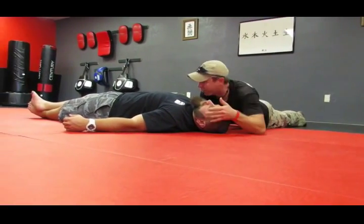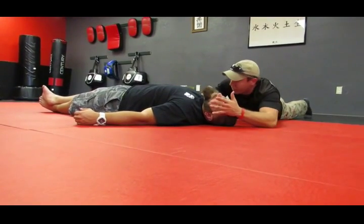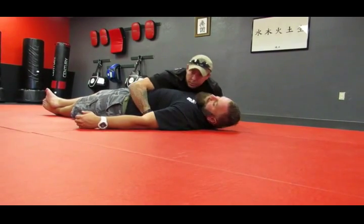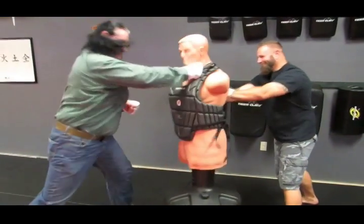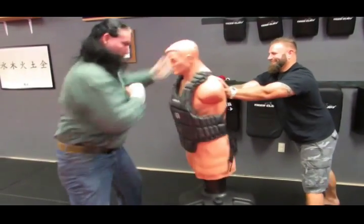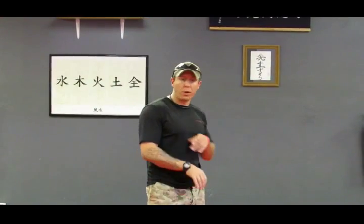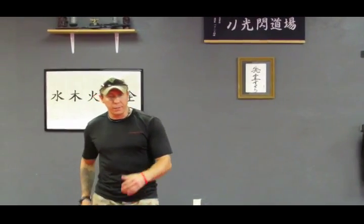While most of the tactical trainings that we encounter involve learning how to protect yourself by taking a life, we must not forget how important it is to learn how to save a life as well. You don't have to be in a life or death environment in order for tragedy to occur. You could be walking down the street and a stray bullet from a drive-by severs your child's femoral artery. Do you know enough to improvise a tourniquet and stop the bleeding to save their life? Attending a tactical medicine class may change many of those thoughts from uncomfortable fears to confident living.